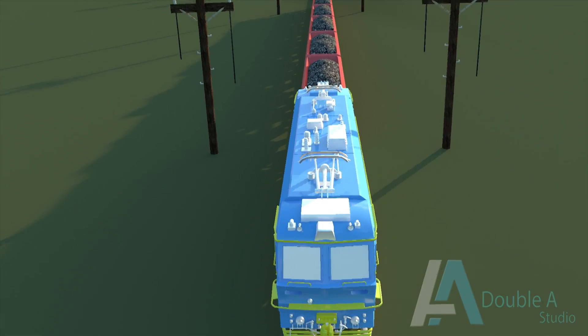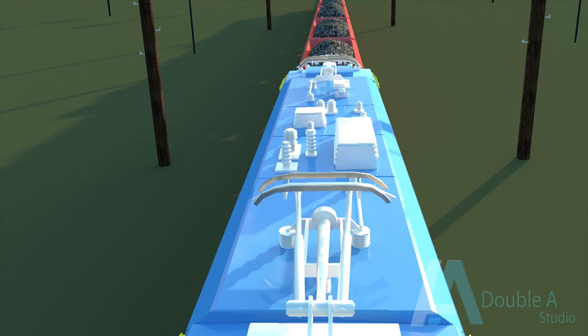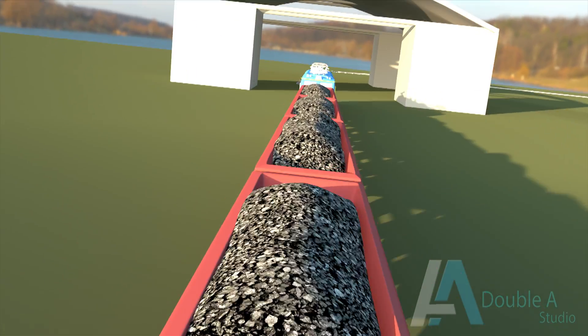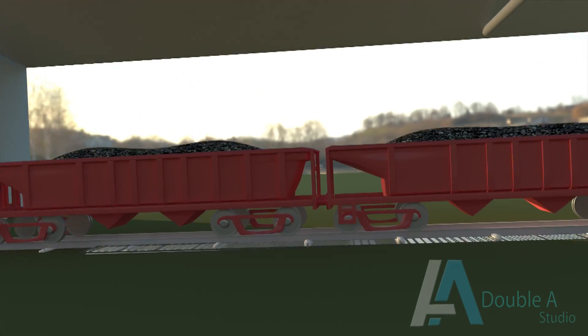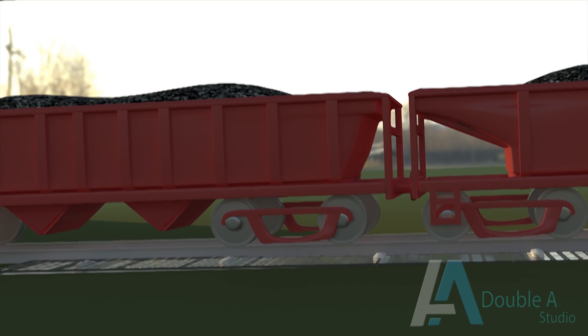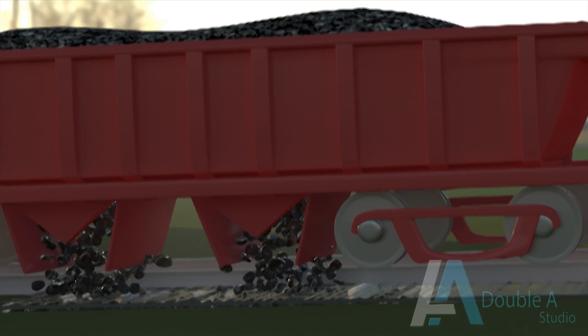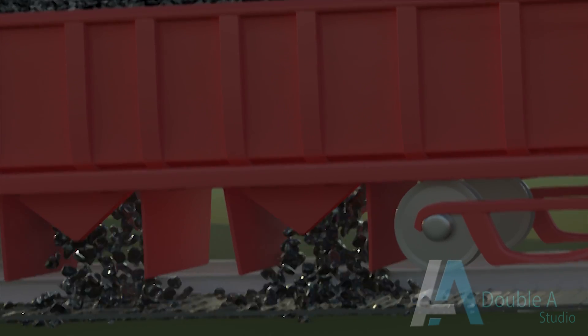Coal from coal mines is brought to power plants by various modes like rail, road, ropeway, conveyor belts, and merry-go-round systems. The huge amount of coal is usually supplied through railways. A railway siding line is taken into the power station and the coal is delivered in the storage yard.